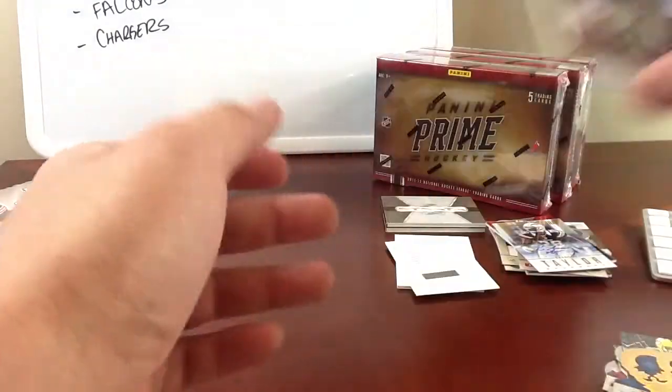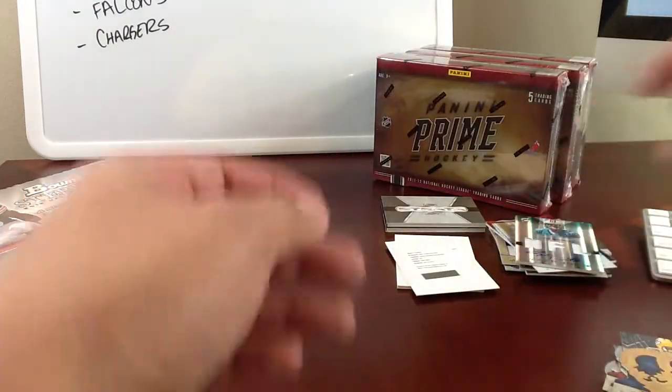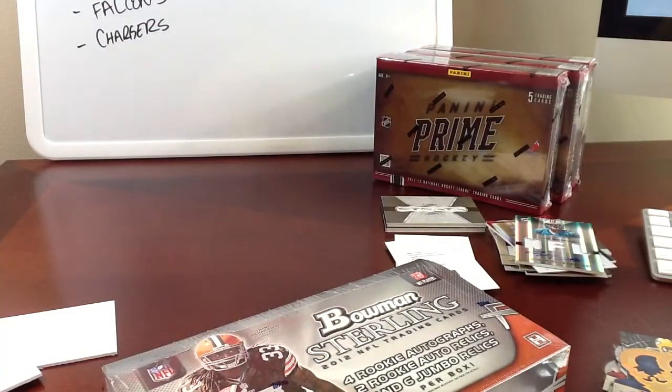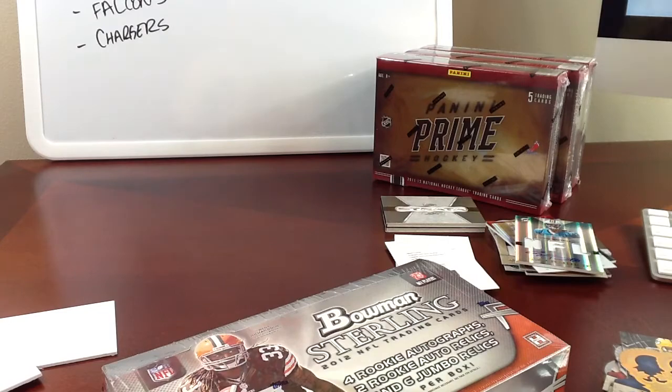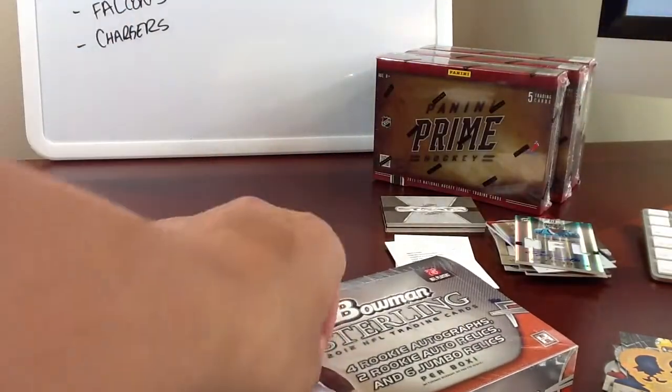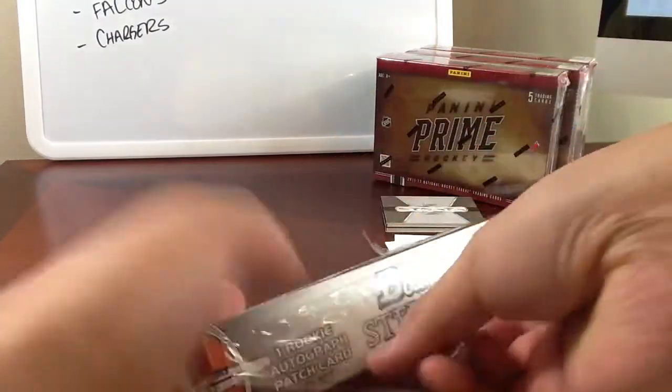On to the big guy — Bowman Sterling. I'm hoping for some crazy box-topper madness, maybe another one-of-one. We'll see, man. Maybe A.J. Jenkins or Michael James will show up in this for you, buddy. I hope so.